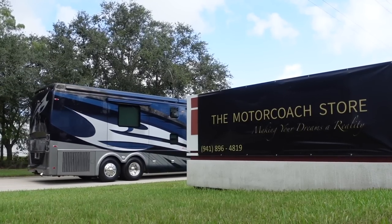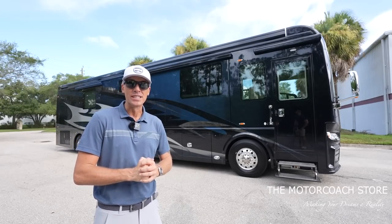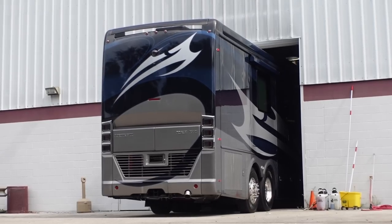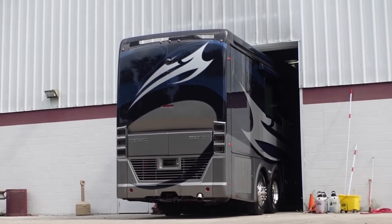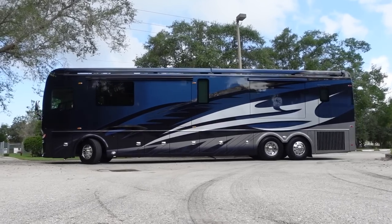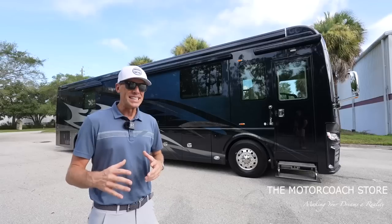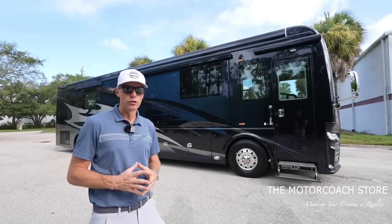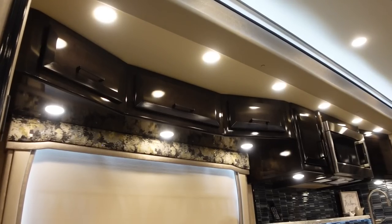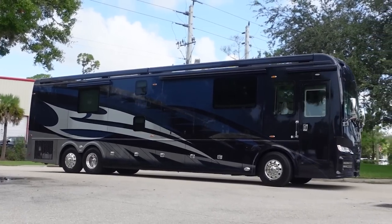This coach is priced at $799,999. It only has 3,500 miles on it, and new Realms are right around 1.5 million. If you negotiate them down you're going to get closer to a million dollars, but this coach is still $200,000 below that and has a beautiful color combination inside and out — definitely a good buy for somebody.